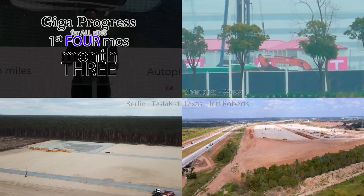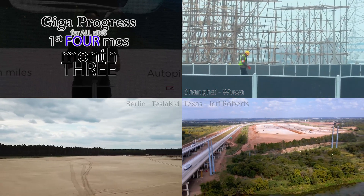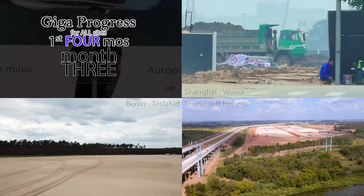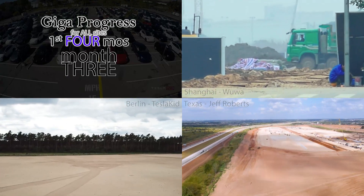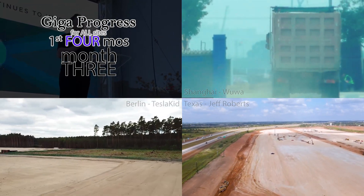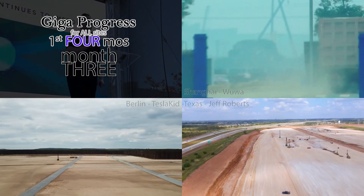A big shout-out to my 232 subscribers — this is a pace I'm pretty happy with. I've only been doing this for about a month, so thanks to all of you for being part of my Tesla weekend. If you dig what I do, check out some of my other videos and playlists and share this with people you think should see it. I'm still a long way from being able to monetize, so for now I'm doing this just for the love. I do have a Patreon you can check out, but I haven't come up with any rewards yet.